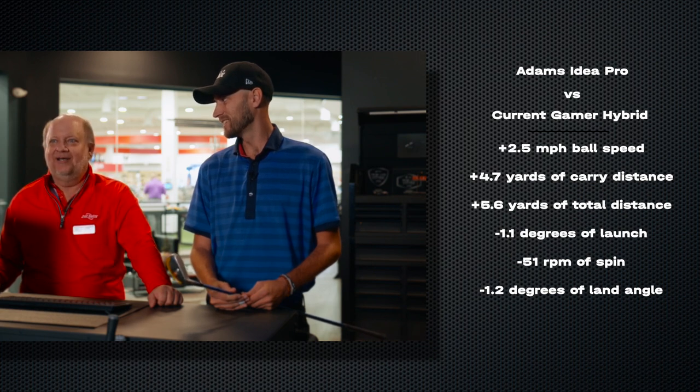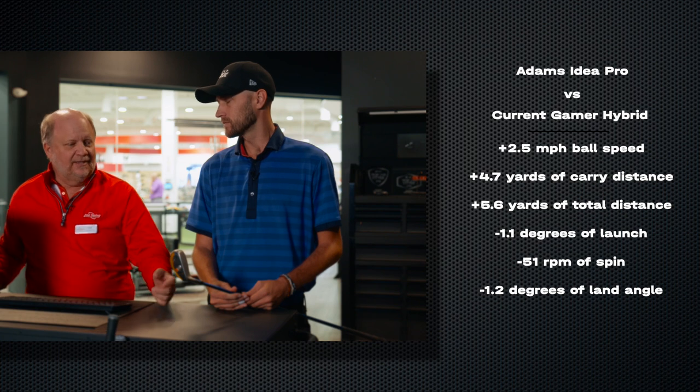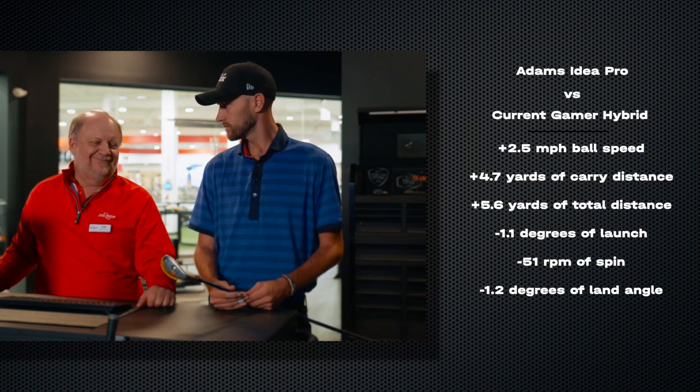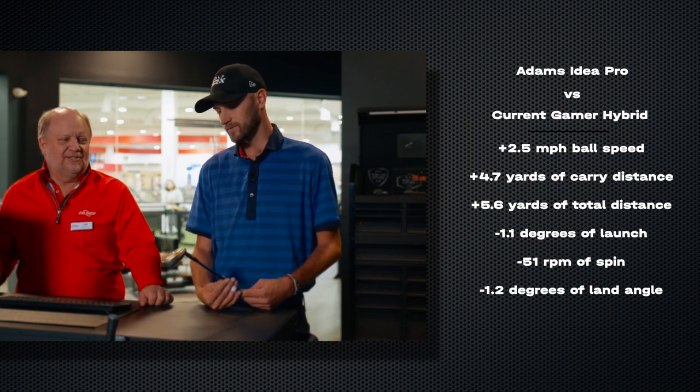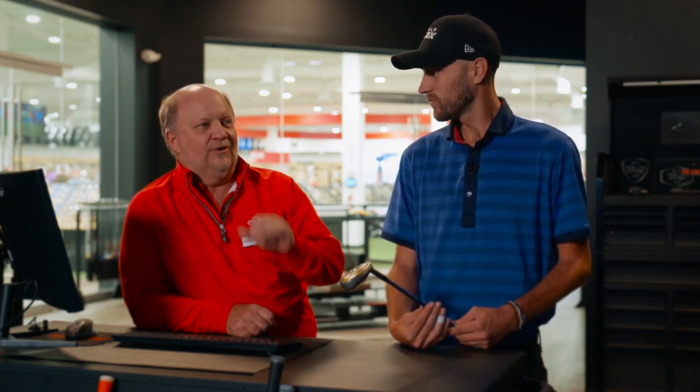That Adams hybrid was just such a classic. When you say Bernhard had two in the bag — so did Rickie Fowler at one point, when he was in high school and starting college. He'd hit the lower loft into the wind and the higher loft downwind, and nobody could beat him on those longer holes. It was really good — some nice insight. A true Modern Classic.